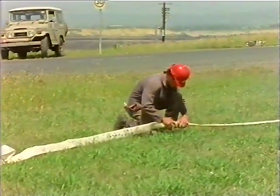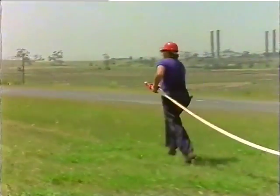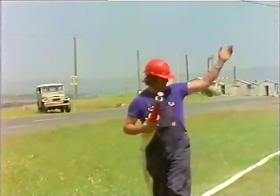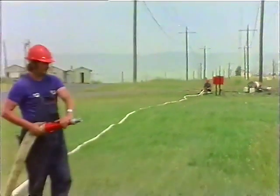The two hoses are connected together. The first man continues toward the fire, connecting the branch to the hose as he goes, while the second man returns to the hydrant. When the first man is ready, he signals for water to be turned on slowly and only as much as he can control.